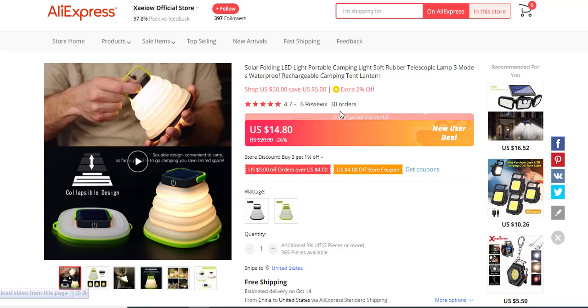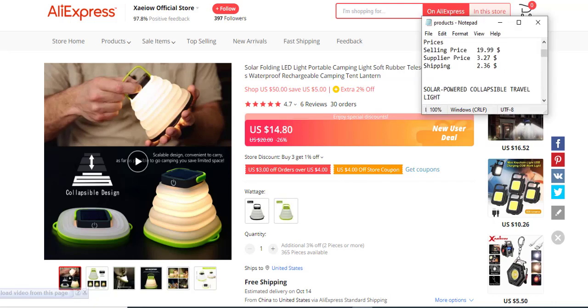As I always say, you need at least 100-plus reviews and 100-plus orders to properly evaluate a seller. With fewer reviews, you risk refunds because this is a tech product and it might not perform as expected, leading to a lot of refunds from clients. The profit margin is $10.73.